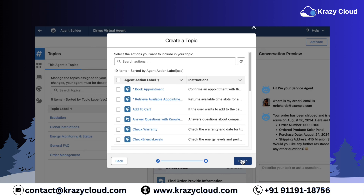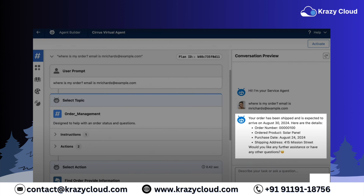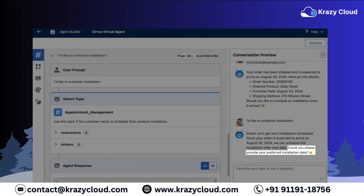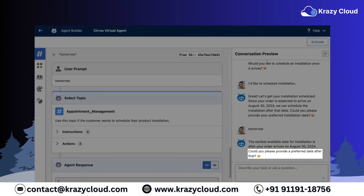Let's take it for a spin. First, as a customer, I'll ask it for the status of an order. Boom — there's an answer. The agent classifies it under order management, nice and clean. Now let's throw a new challenge: ask the agent to schedule an installation for the order. And just like that, it switches gears, reclassifies the topic, and asks for my preferred installation date — exactly like I told it to.